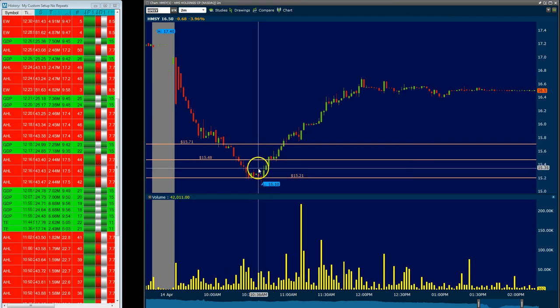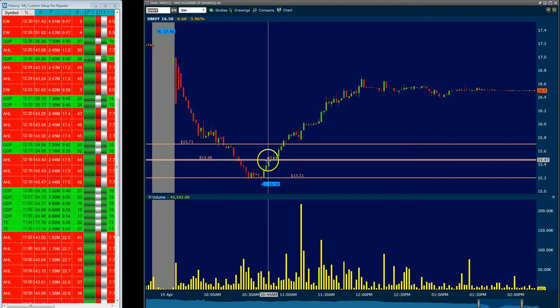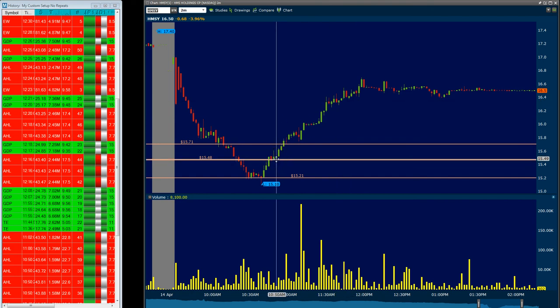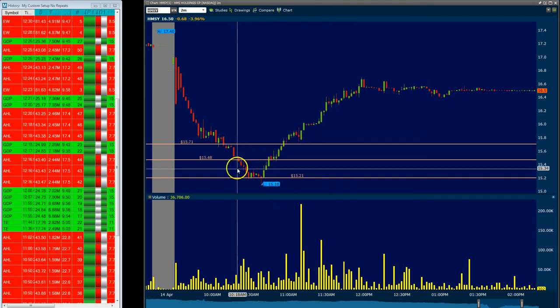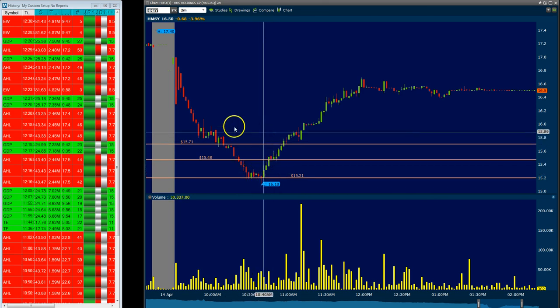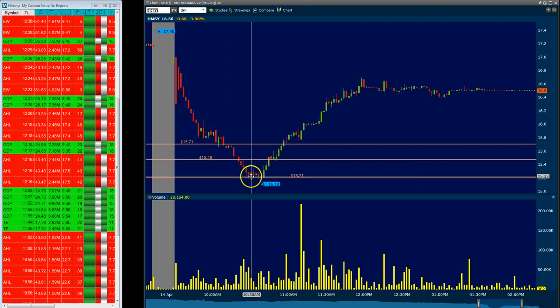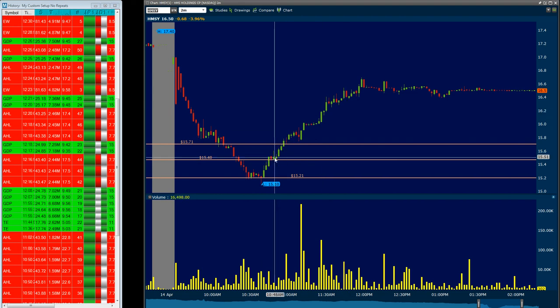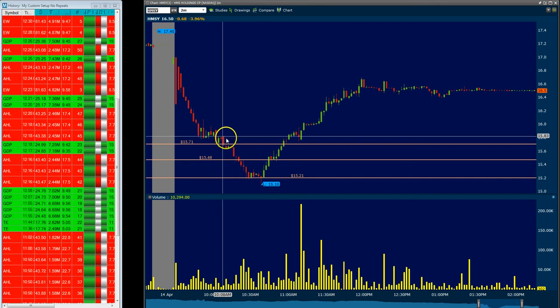Now I actually said in the room, probably about right here, that it looks like we should be taking this on the long side now as a bounce — and I didn't do it. Probably a really good entry would have been right here, about 15.34, above the top of this red candle. It's something that I constantly work on, because I traded this as a short, but you should always be watching to see if we're going to get a bounce on something like this. I didn't take that trade today and I should have, but at any rate I made some good money on the short.